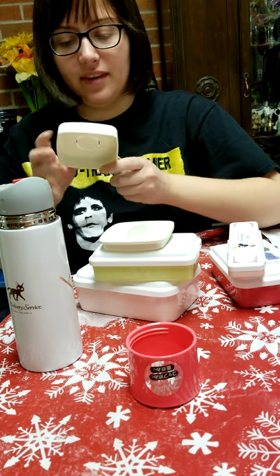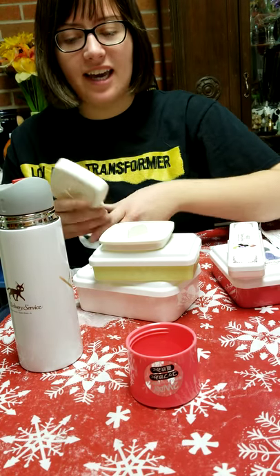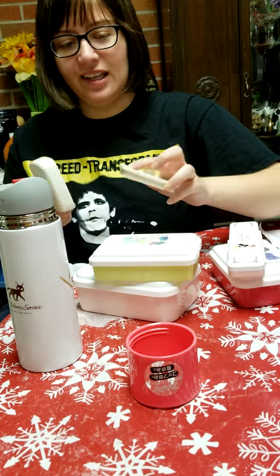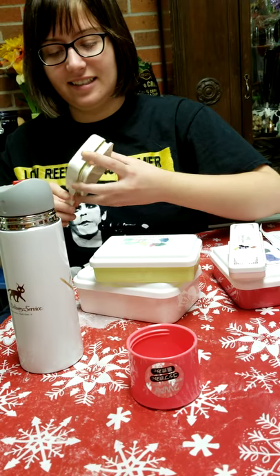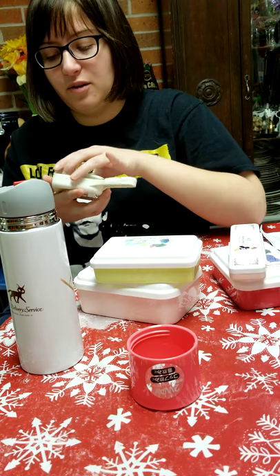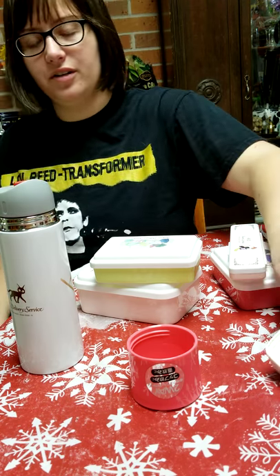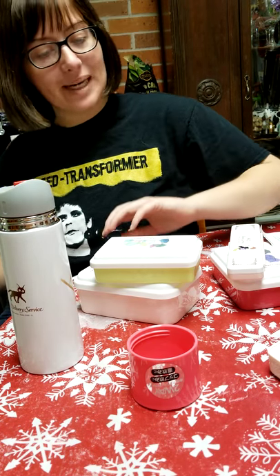Maybe I should have cleaned the table off first. Oh, that is how that works! I saw a diagram, but it still seems like it could break if I did it too much or too hard. I'm pretty enthusiastic sometimes so I might wind up breaking it, but it's okay!